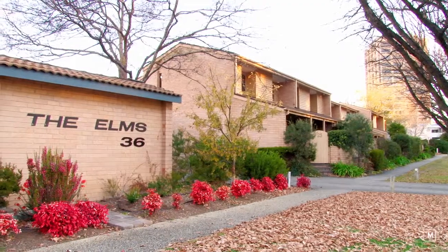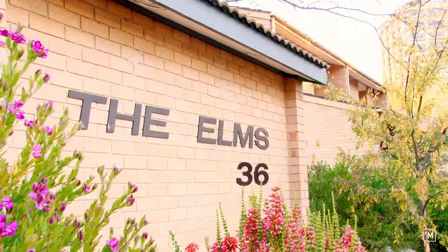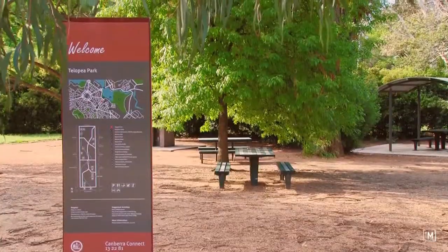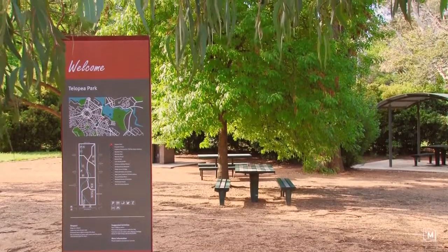Hi, I'm Stephen Thompson from LG Hookamarnica. I've got a great opportunity for you today here at 16 of 36 Goss Street in Kingston — a super prime location, just a short stroll to the Lake Foreshore, Tilopia Park and Kingston Shopping Centre.